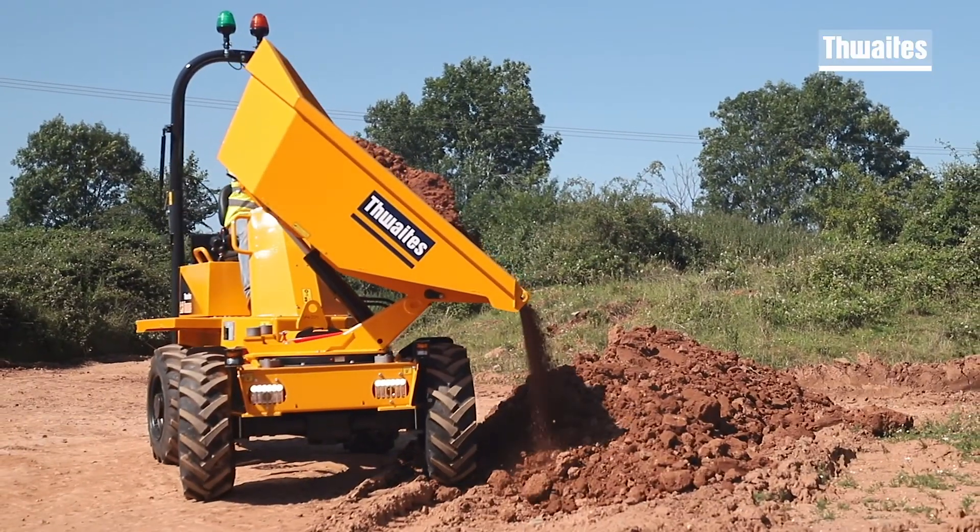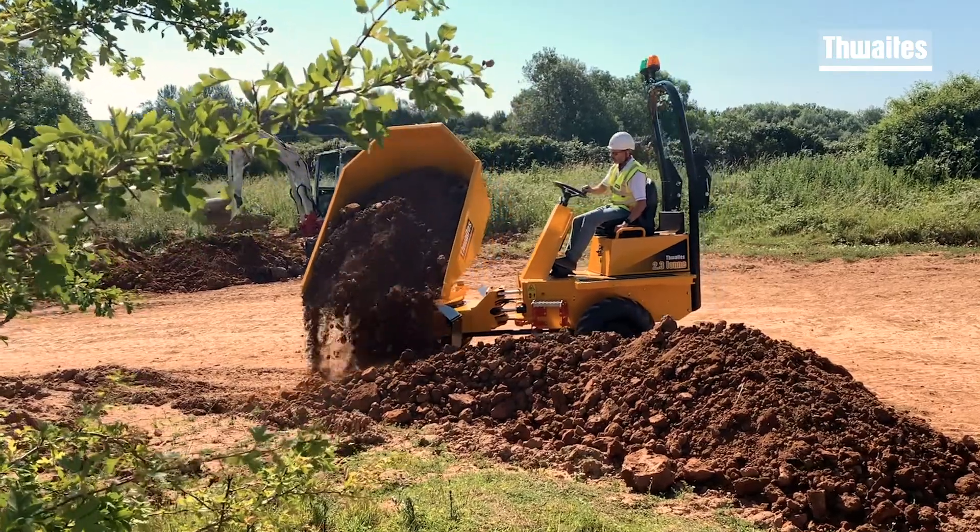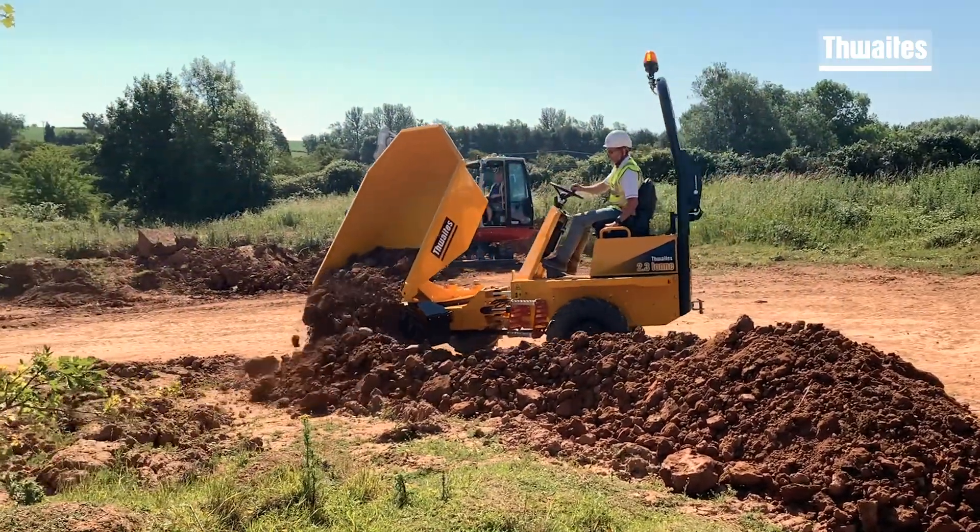The Skip has a fully welded 6 millimeter steel base plate with reinforced box section fitted to the mouth and the sides to minimize skip damage.